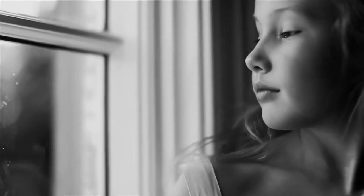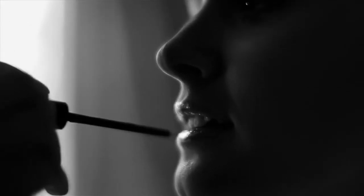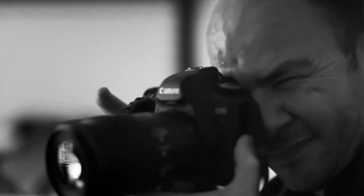Over the years I've developed a really personal style of photography that has a very documentary feel. I really love to weave a story throughout the wedding and I love working in black and white. Stripping out the color just allows the viewer to see the very essence of the moment.